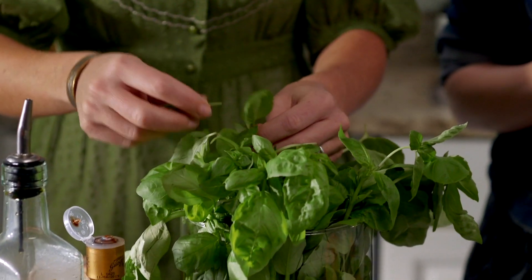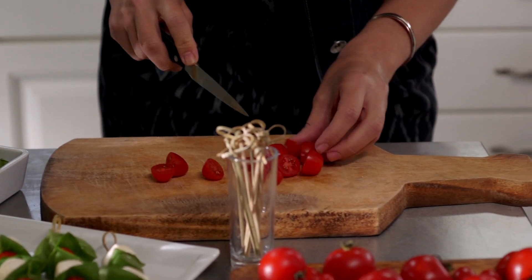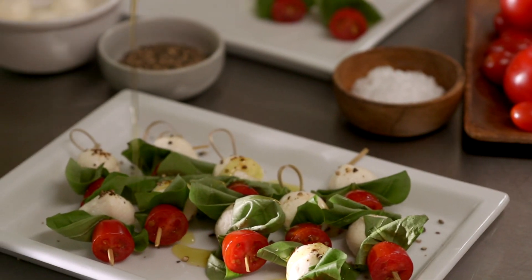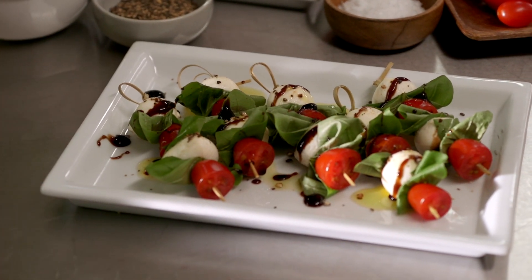A beautiful and delicious appetizer are these caprese bites. It's as simple as slicing some cherry tomatoes, some bocconcini — which is a tiny mozzarella — and fresh basil. Then just drizzle it with a little olive oil and some balsamic glaze, sprinkle with some sea salt and fresh cracked pepper, and that's all it takes.